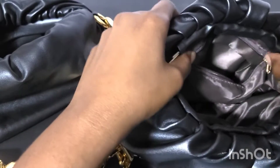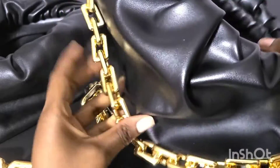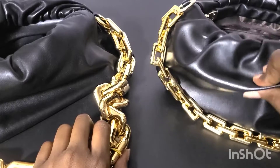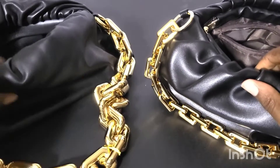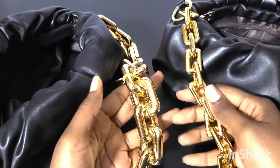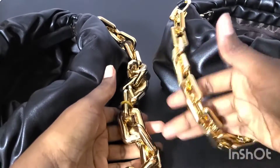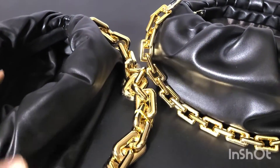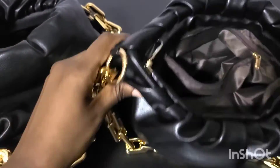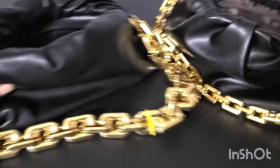It has a zipper — that's kind of neat. And the main difference is the quality. This is pleather; you can tell it's thin. The real one is much thicker. And also with the chain — the chain is really flimsy on the fake. Big difference there. So those are the differences between the real and the fake.